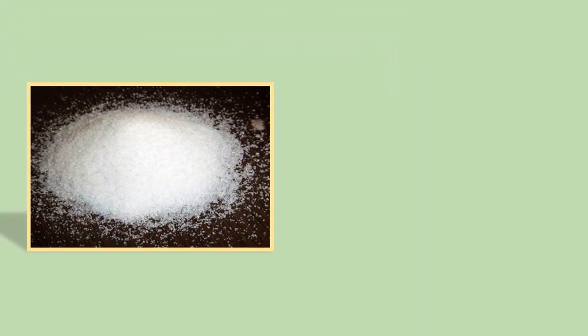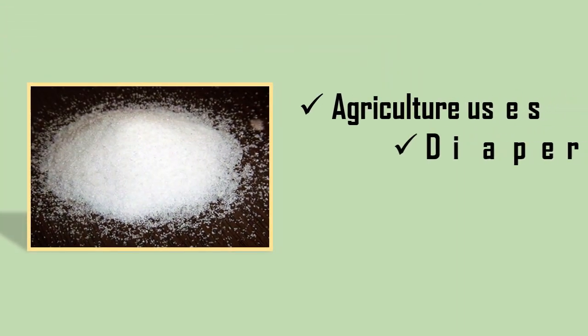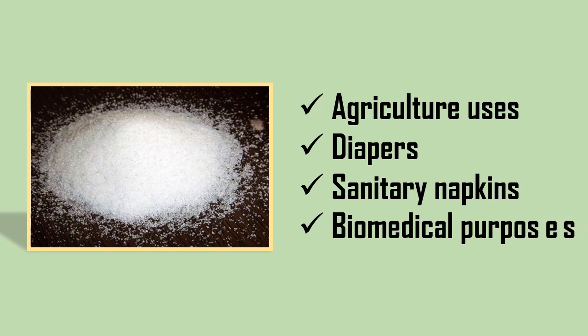SAPs are generally used in places such as agriculture, diapers, sanitary napkins, and biomedical purposes.